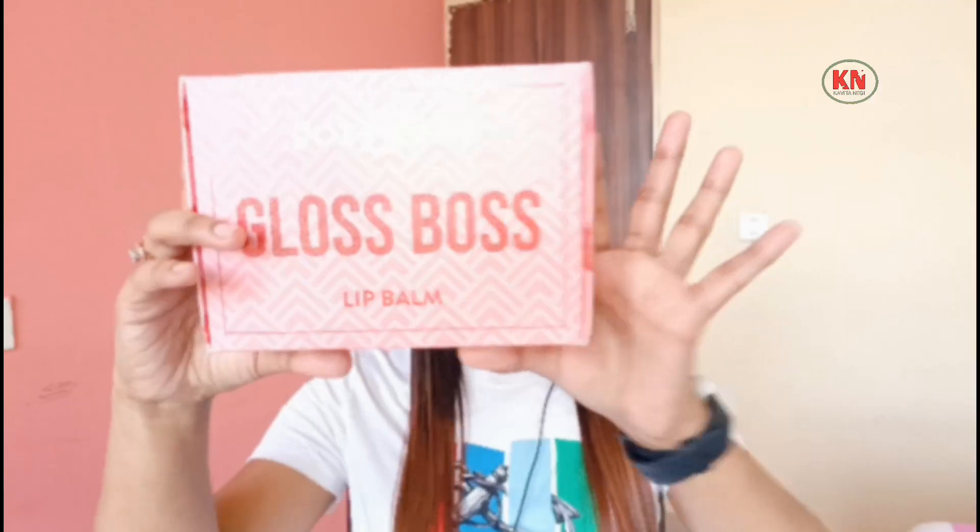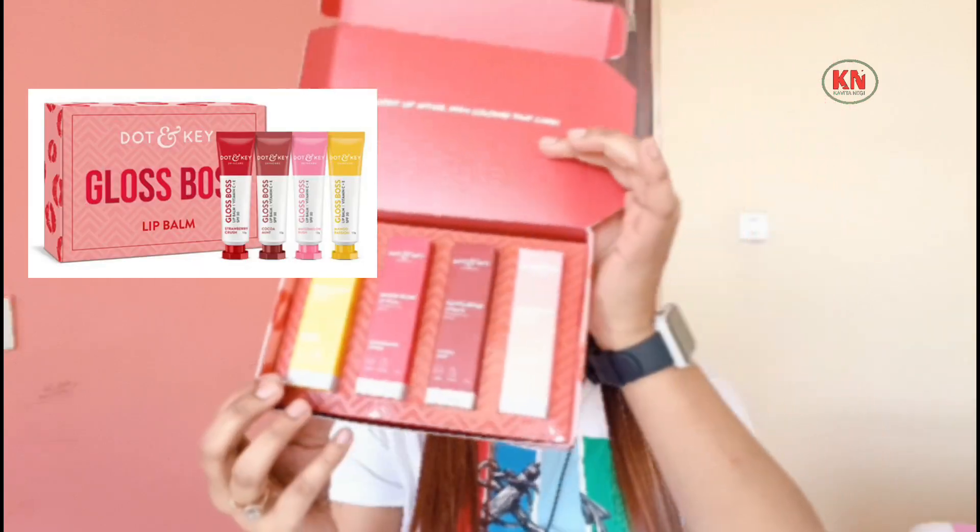Dot & Key Gloss Boss Lip Balm — it comes in a box. I have 4 shades with me, though there are 5 shades in total. I am going to share 4 shades with you. Dot & Key products are 100% vegan, cruelty-free, and dermatologically tested.